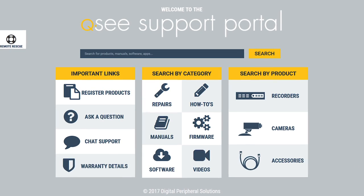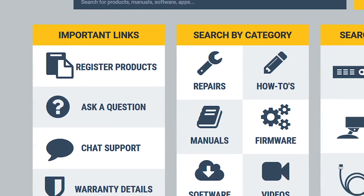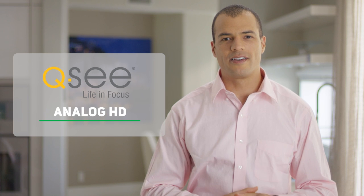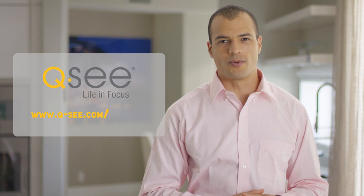As an additional benefit, QC offers best-in-class customer service, a two-year manufacturer warranty, and is always there to answer any questions or address any issues you may have with our products. We hope that you've enjoyed this video and have learned some valuable information about our Analog HD products. If you have any additional questions, please visit us at qc.com support.